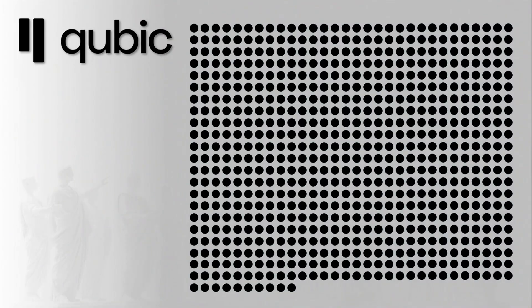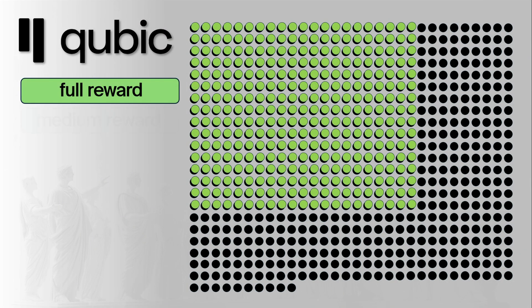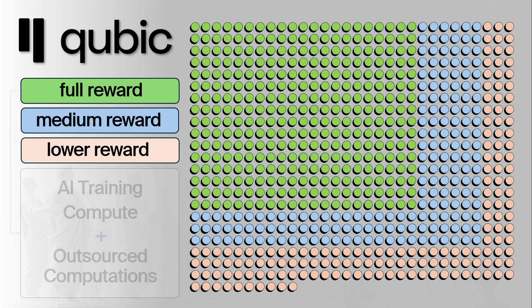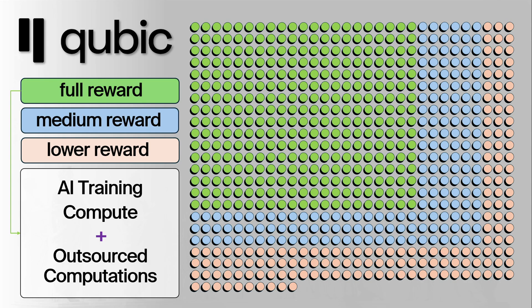Let's not overlook an important update. Starting today, outsourced computations are officially part of the validation process. To earn top rewards, validators must now submit their share of outsourced work, specifically from Monero mining. And remember, validators are the ones running all the pools across the Qubic network.